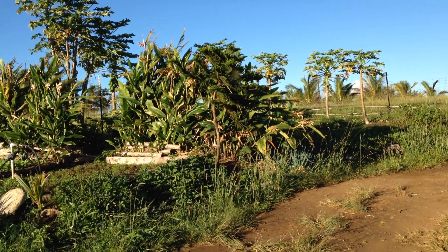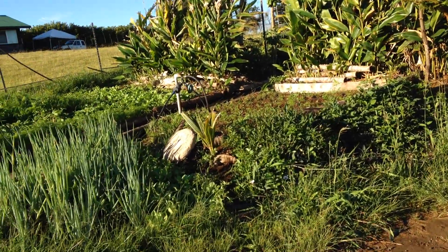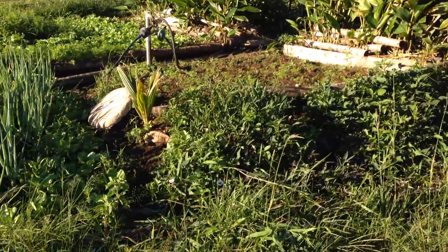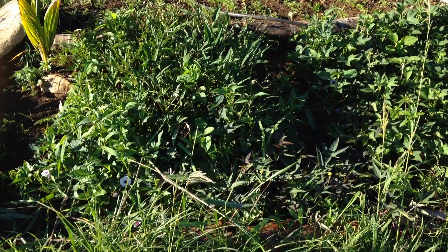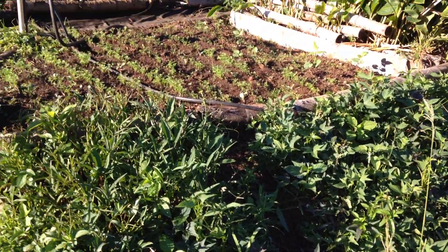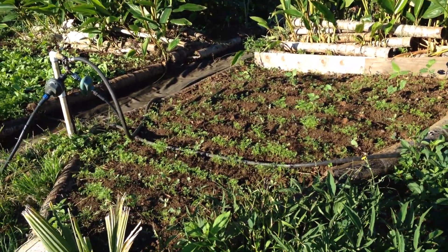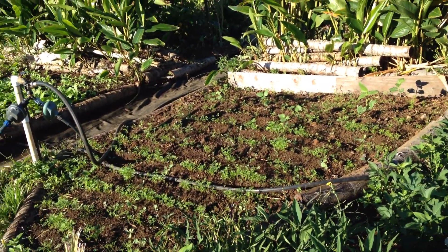So here's my garden. Got three or four different sweet potato varieties here. Got some purple carrots, little babies just starting out.